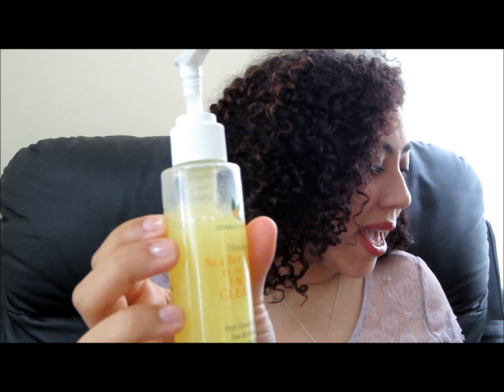The exfoliating facial cleanser is four full ounces and retails for $16.97. A little goes a long way — you have to be careful with the pump because it does come out a lot and you really don't need that much. One full pump was just too much for me. It has little exfoliating beads that are supposed to exfoliate your skin, and they work. It does clean your face and smells good — that same citrus smell. It does its job and I couldn't ask for anything more.